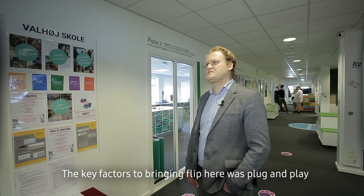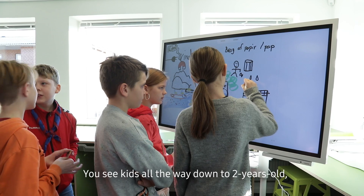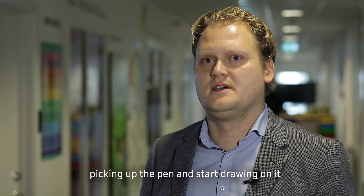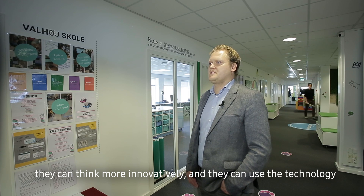The key factors to bring Flip into here were plug and play — it's very easy to install and easy to use. You see kids all the way down to two years old picking up the pen and starting to draw on it. So it has to be easy for the kids so they can learn, think more innovatively, and actually use the technology.